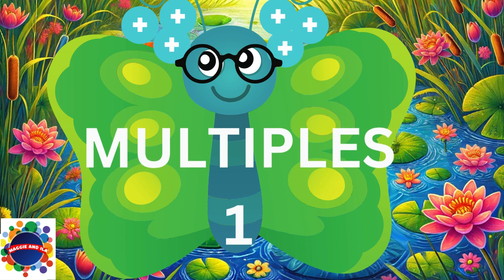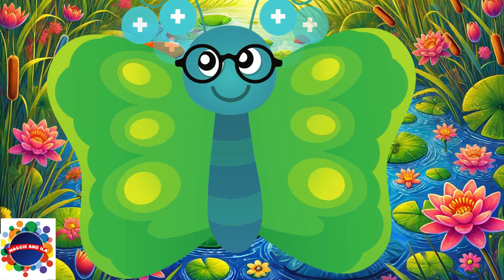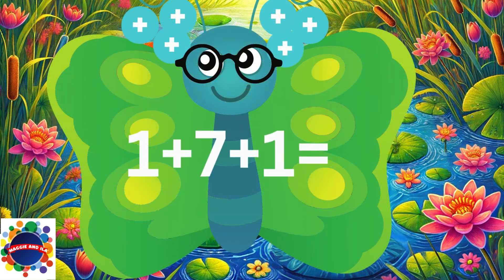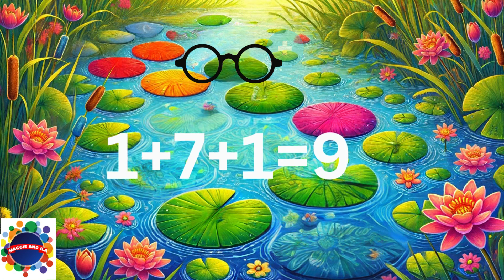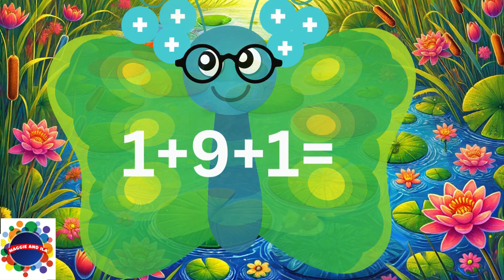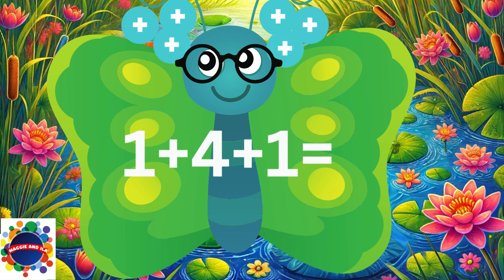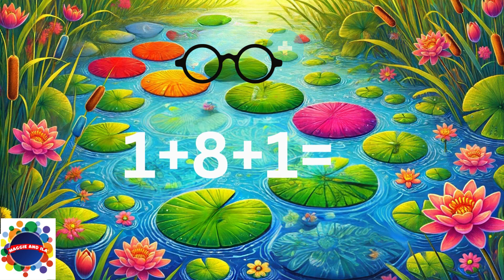Now multiples of the number one. 1 plus 3 plus 1 equals 5. 1 plus 5 plus 1 equals 7. 1 plus 7 plus 1 equals 9. 1 plus 9 plus 1 equals 11. 1 plus 4 plus 1 equals 6. 1 plus 8 plus 1 equals 10.